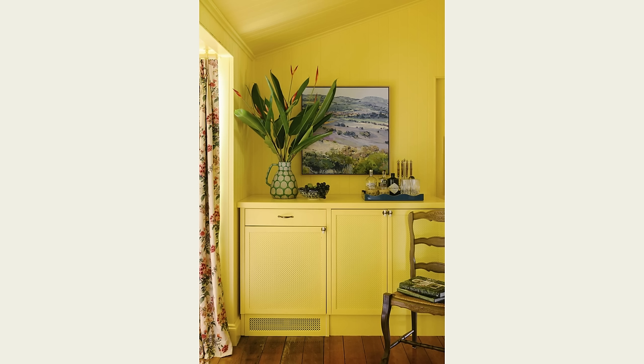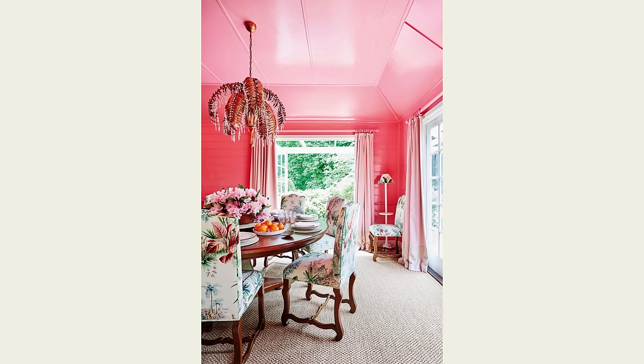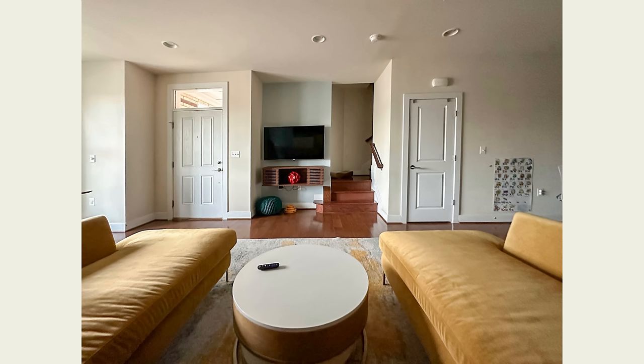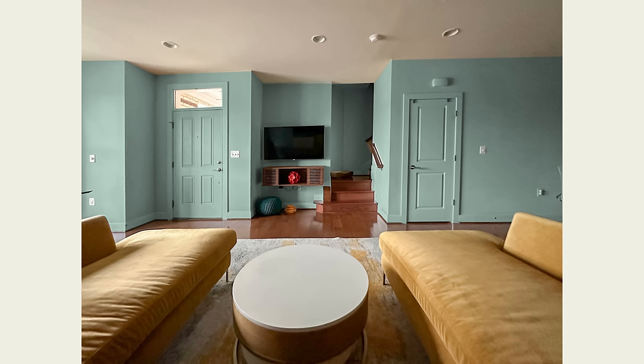Number two is color drenching — another trend I discussed in my last trends video — where you paint everything in the room the same color: trim, doors, and walls. In this case, because you sit on the sofa and face awkward walls, transitions, and two doors, I would paint everything in this room including the doors and trim whatever color we choose, so the doors kind of disappear.